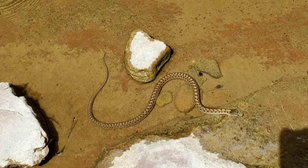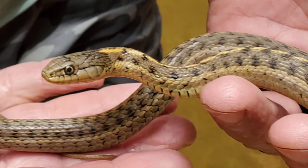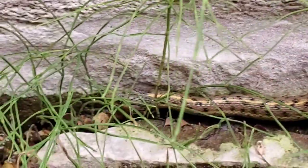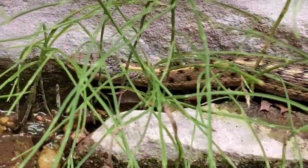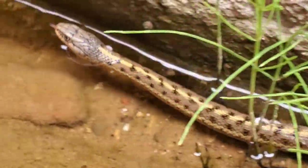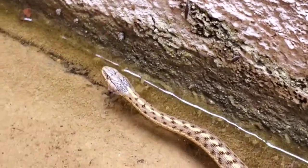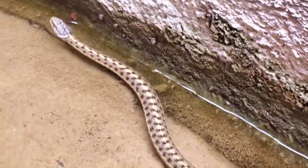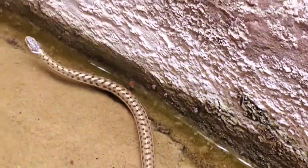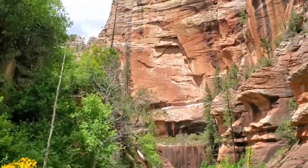Kelly found this little checkered garter snake. We captured it, took a few photos, and then released it where we'd found it. Here it crawls from the ground back into the water, probably looking for fish. We were hoping to find an Arizona mountain king snake or even a narrow-headed garter snake, but the checkered garter snake will have to do on this trip.